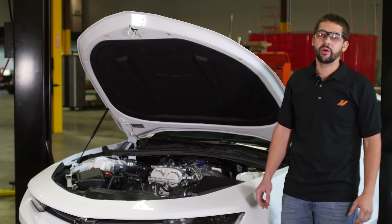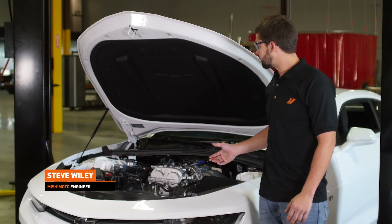I'm Steve, engineer here at Mishimoto, and I designed the Catch Can System for the 2.0T Camaro.